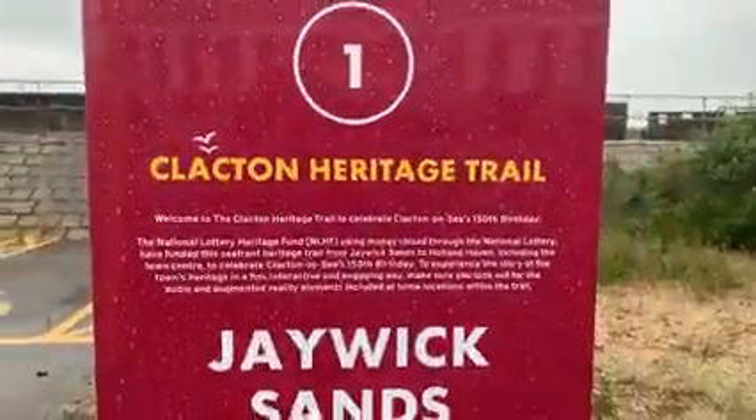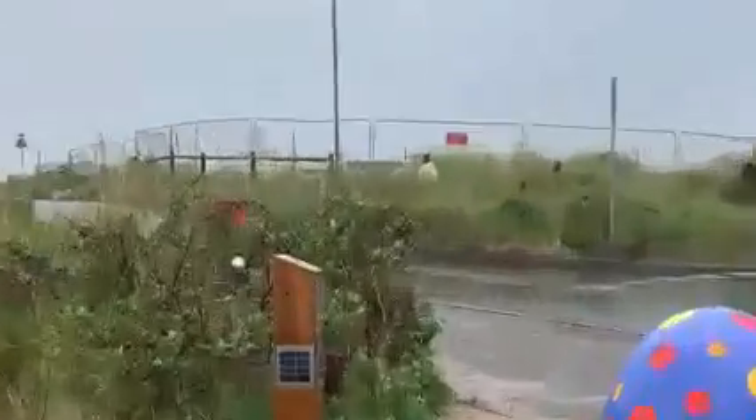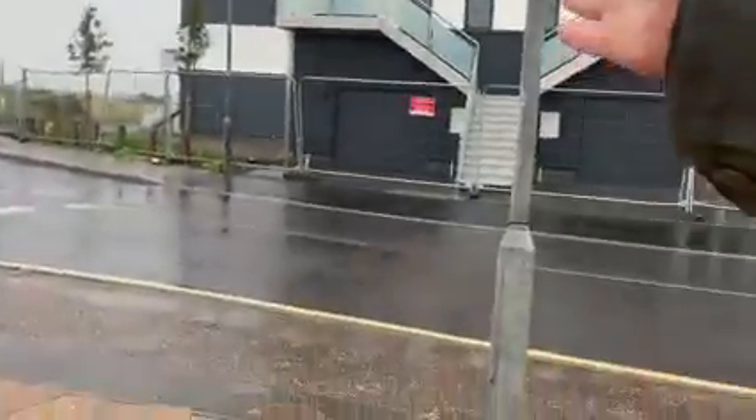Number one, the Clapton Heritage Trail — Jaywick Sands. Jaywick Sands history, Jaywick Miniature Railway. The Jaywick Miniature Railway — the railway track is right there. That is the actual railway track to the Jaywick Railway, and the station used to be right there. That was the station office right there, and that's the Jaywick history.